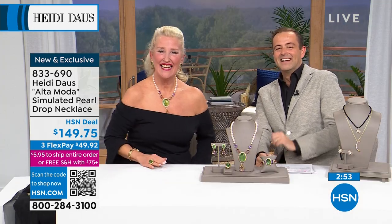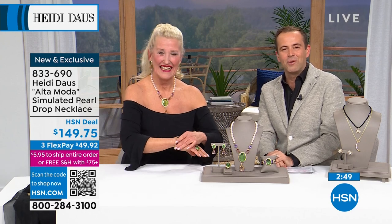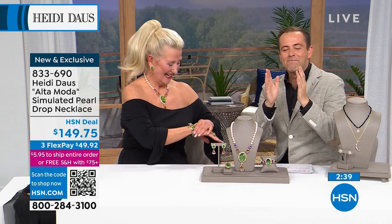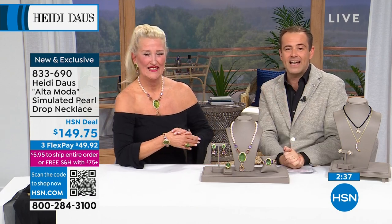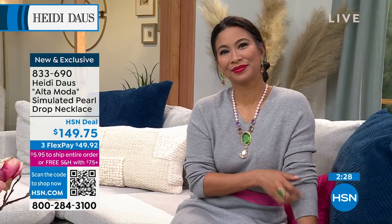Let's keep this going — put the phone number on the screen again, you don't need to be shy. It's Heidi and me and it's you — that's it, just us four! Call us and say hi to Heidi. It's been three years since I've been live with Heidi in the studio and it's just a joy every time. These Altamoda pieces are nearly sold out now.